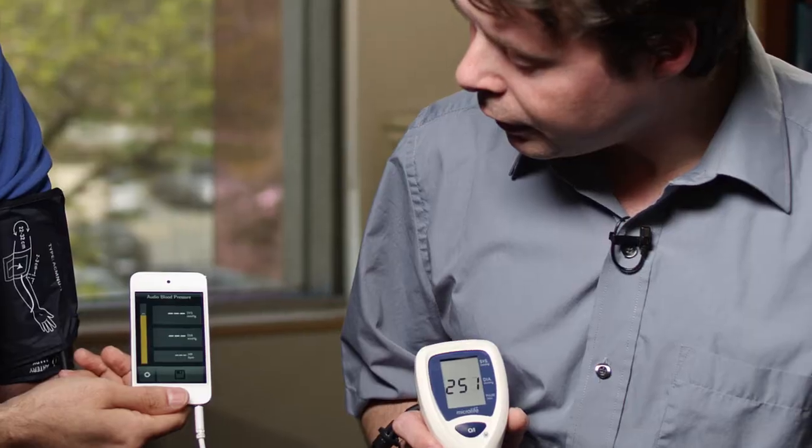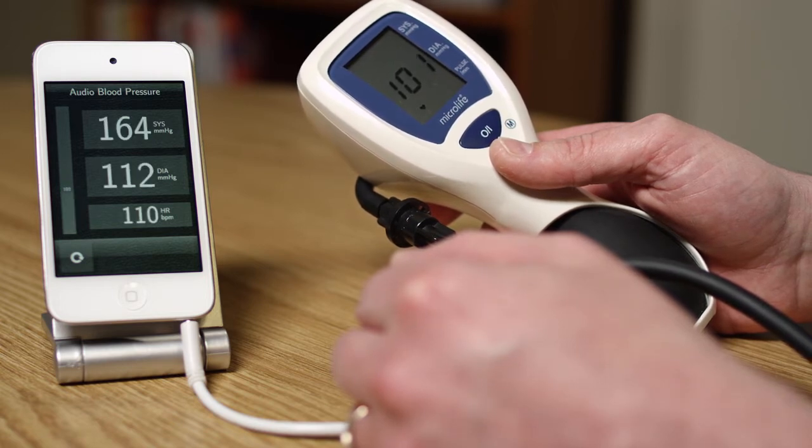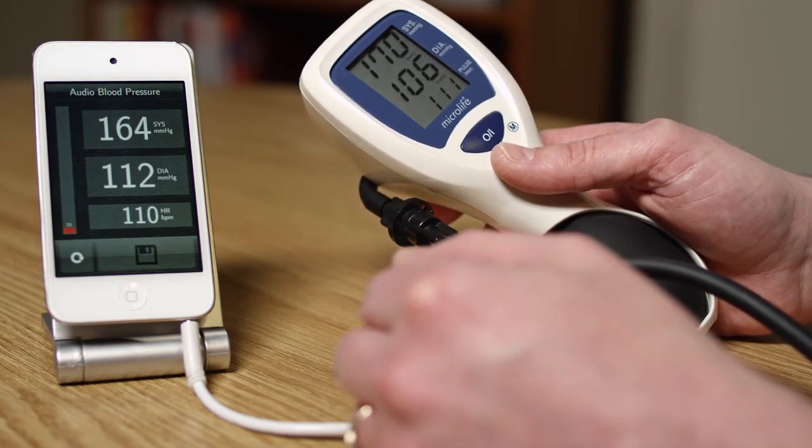I'm going to inflate the cuff and we can see how the pressure is rising. Once the pressure drops below a certain level, the application will start to search for a pulsation. And the pulsation will tell us where the systolic and diastolic pressures are located. As it's deflating, the application will pick up the oscillations in the cuff pressure, which is representative of the blood pressure. And both devices will then report a number which is reflective of the blood pressure.